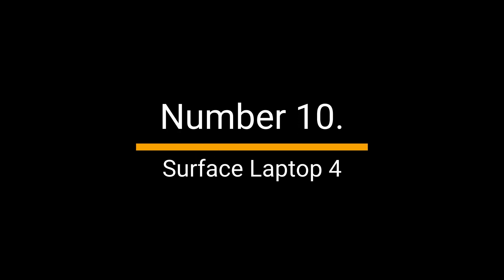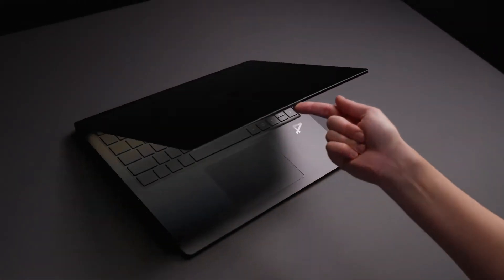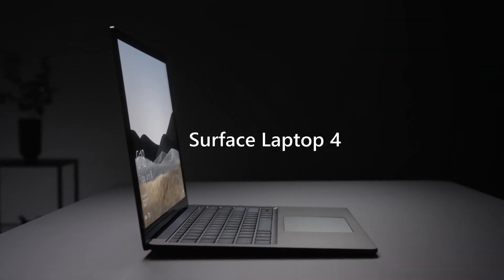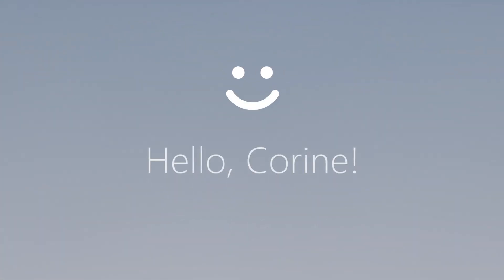Number 10: Surface Laptop 4. This laptop offers a balance of performance, battery life, and portability, making it a great choice for developers.